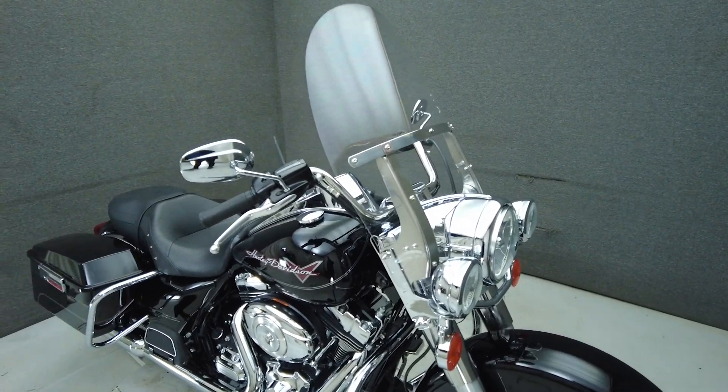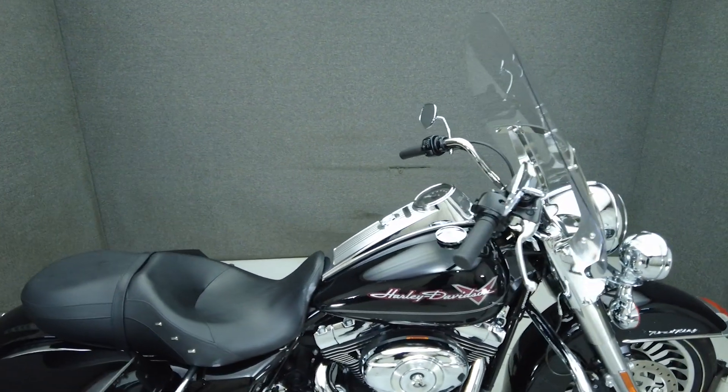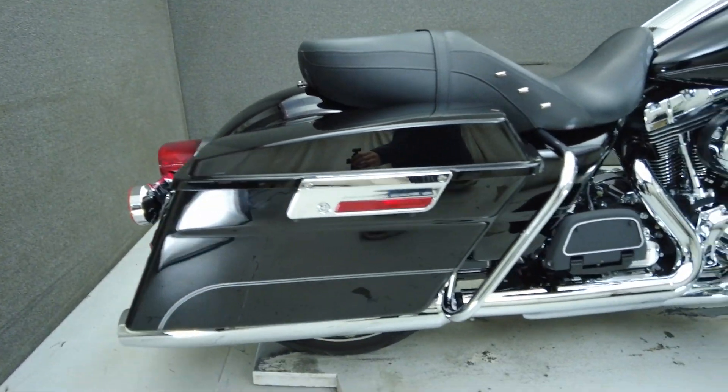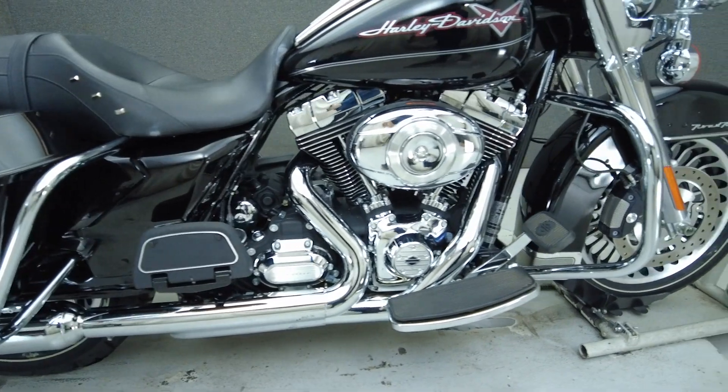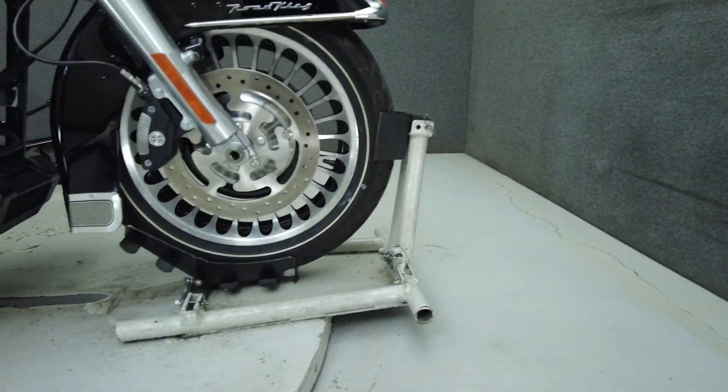Long-term riding comfort, exciting performance, and spacious storage are hallmarks of the Road King and allow it to excel on brief trips or extended rides. Our right 103 cubic inch V-twin motor puts 98 foot-pounds of low-end torque through a 6-speed transmission.